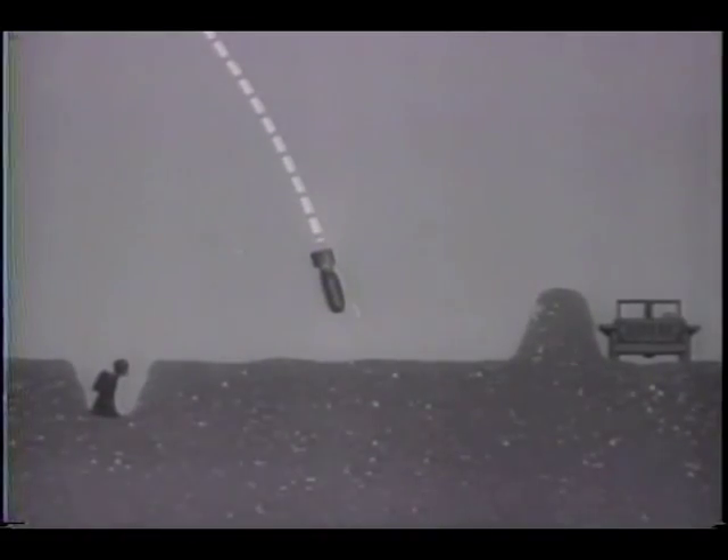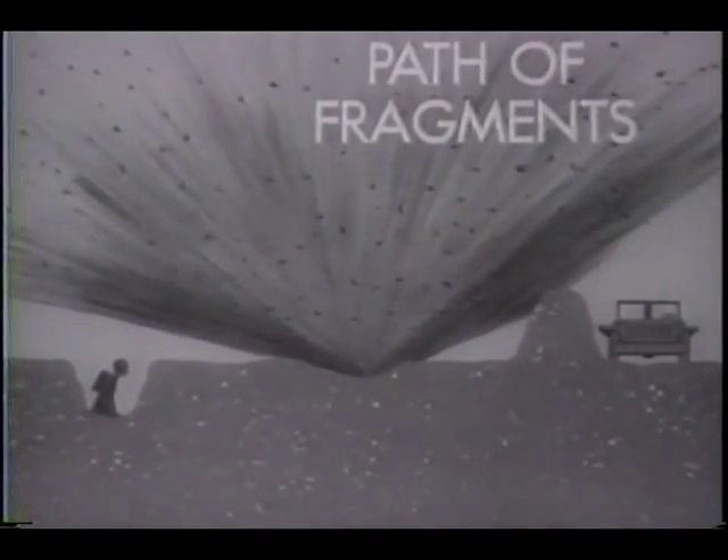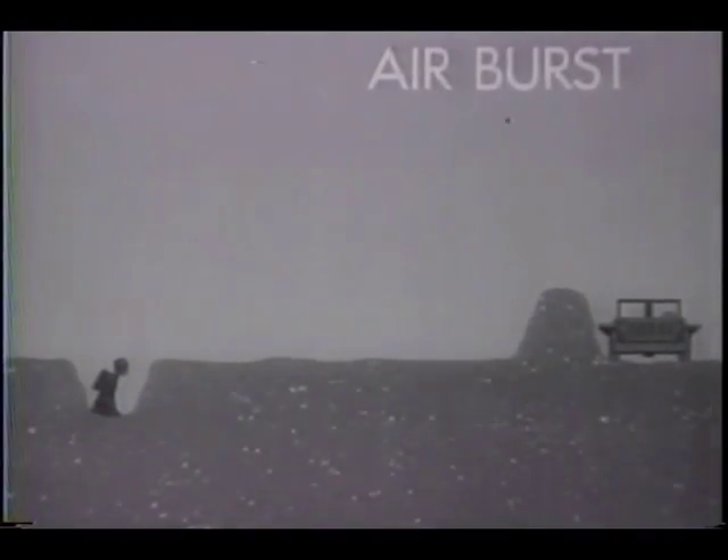In diagram form, a contact bomb explodes like this. A delayed action bomb makes a deep hole, but has little effect on the man in the foxhole or the jeep behind the barrier. But the next bomb bursts in the air — it is equipped with the proximity fuse, called VT. In use against personnel and gun positions, it was devastating.